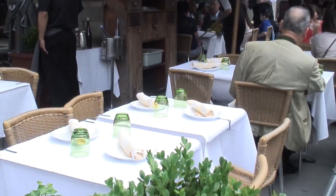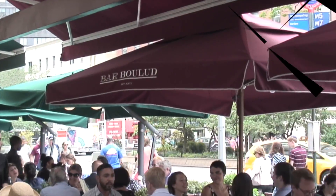A great spot — and it's actually three spots in one — are the restaurants of Daniel Boulud, who's thought to be one of the best, if not the best, French chef in America.